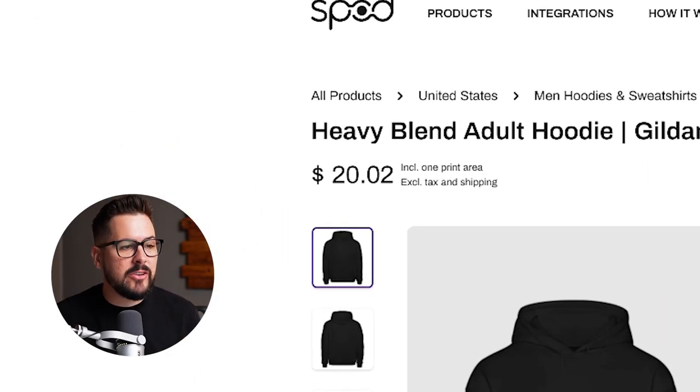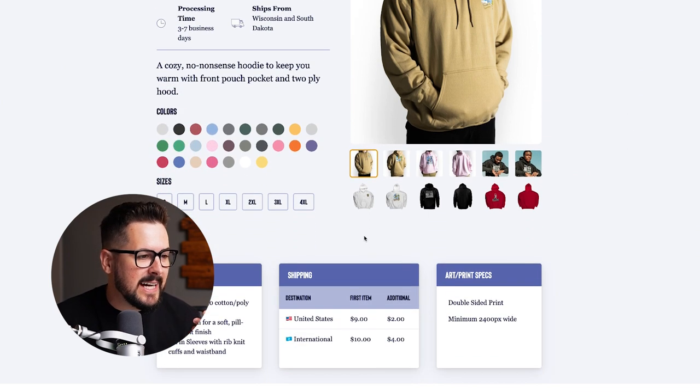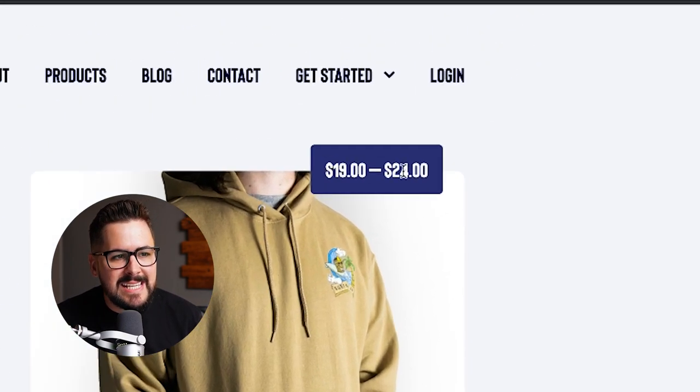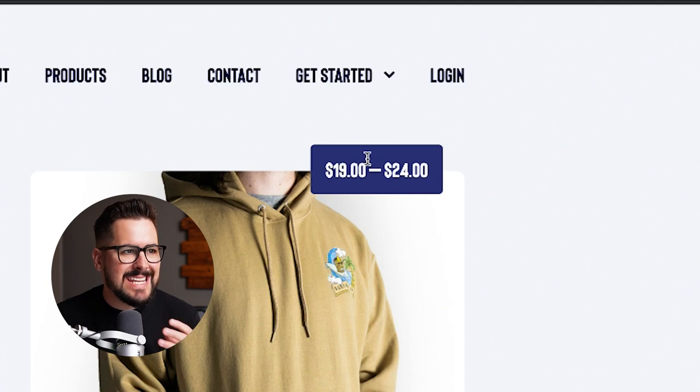T-Launch actually doesn't even give us the brand for their hoodie, so we don't really know what hoodie this is. This is the only hoodie that they offer, and I don't believe this is the exact Gildan hoodie, but we're just going to get as close as we can. This one's coming in at $19 all the way up to $24 depending on size and color. We're just going to assume it's on that low end at $19.